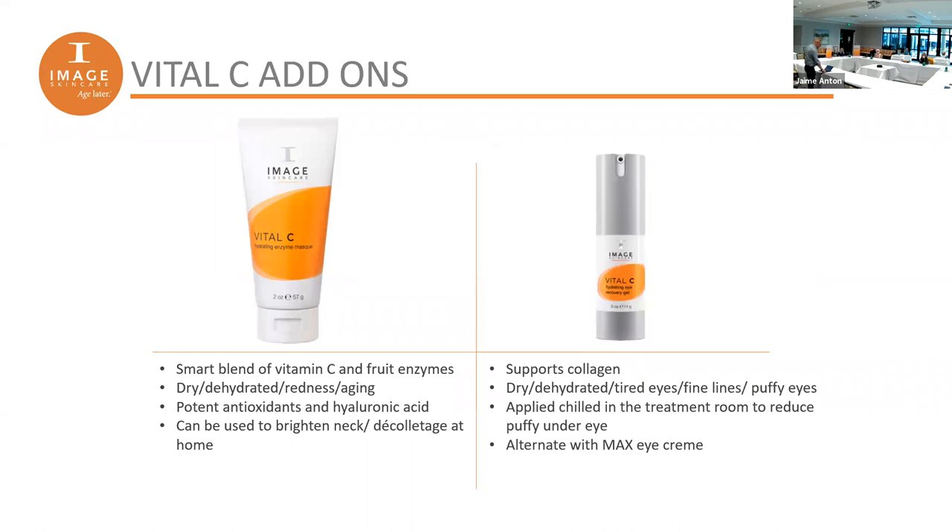Now let's look at some add-ons beyond the core essentials. First is the Vital C Hydrating Enzyme Mask. Good skincare includes exfoliation, but if you have sensitive skin, harsh scrubs will irritate it. This exfoliator uses fruit enzymes — a really lovely, creamy approach. You apply the mask, leave it on for about 10 minutes, then wash it off. Its purpose is to exfoliate dead skin cells so you don't have that dull, tired complexion. Dead skin cell buildup gives skin that lifeless look.